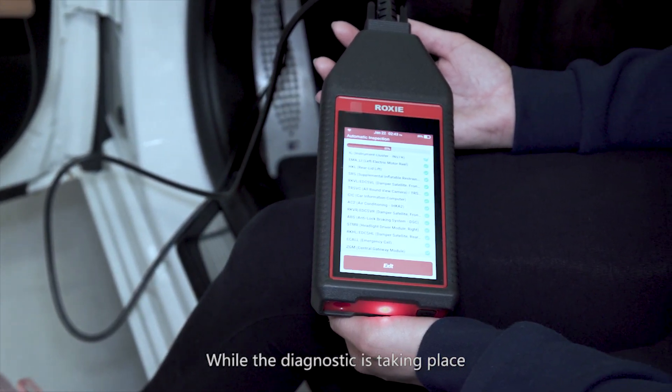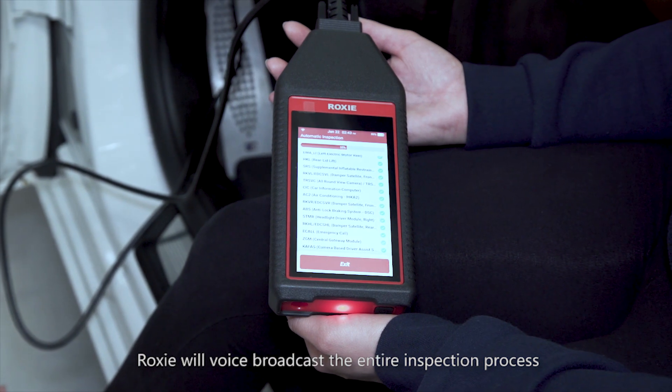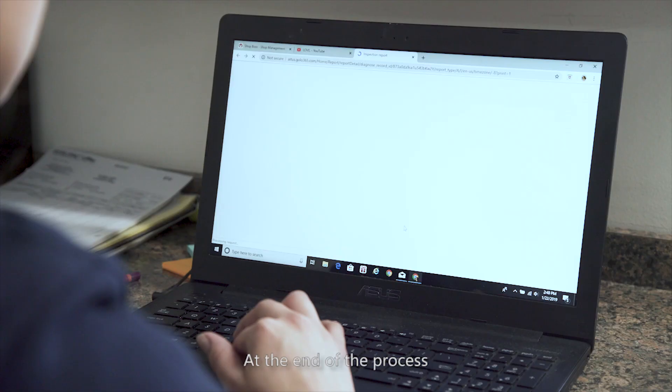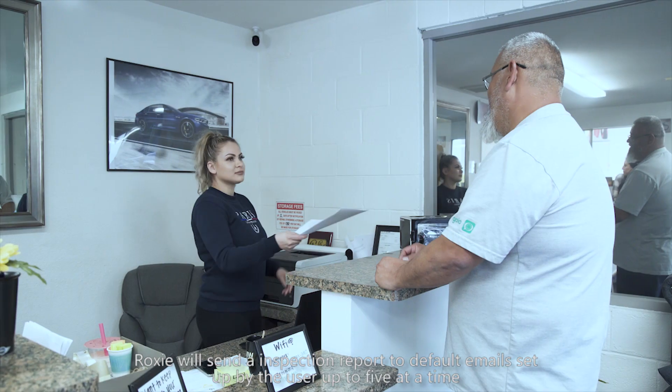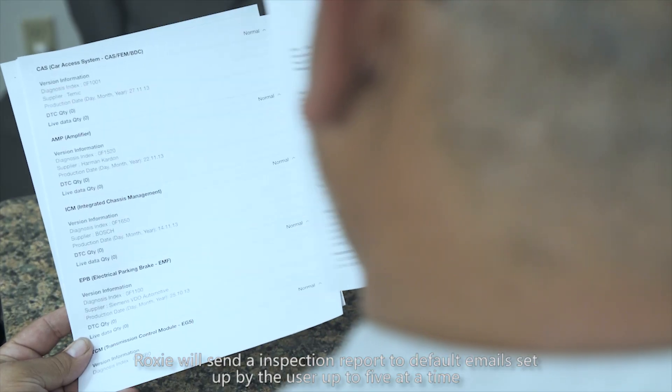While the diagnostic is taking place, Roxy will voice broadcast the entire inspection process. At the end of the process, Roxy will send the inspection report to default emails set up by the user — up to five at a time.